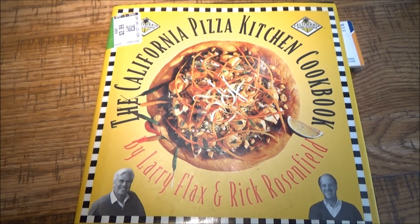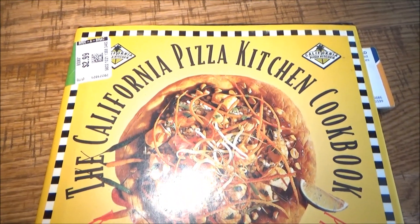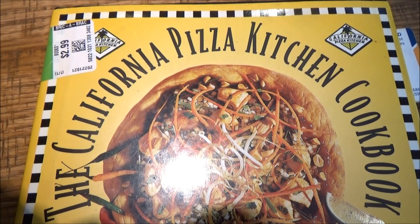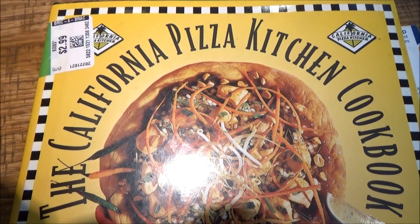Full truth be told, I've never once tried anything from CPK before. So today, to kick off a new season of Travelwise Tuesdays, I'll finally have a chance to taste what they're all about — and find out how much it compares to the CPK Cookbook.